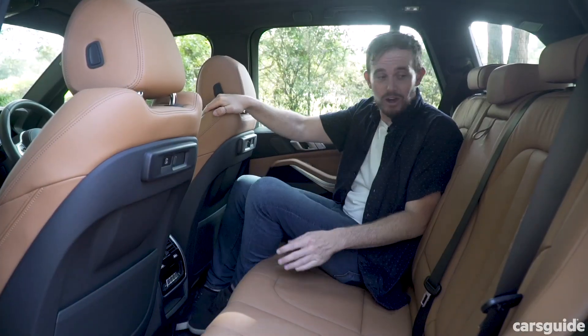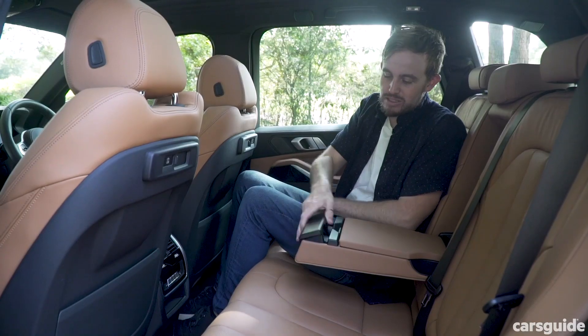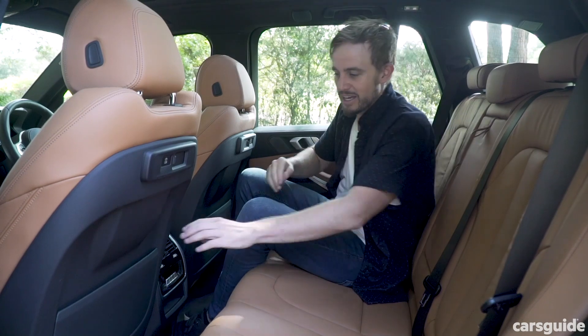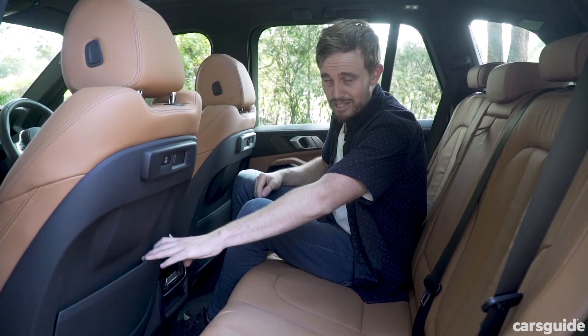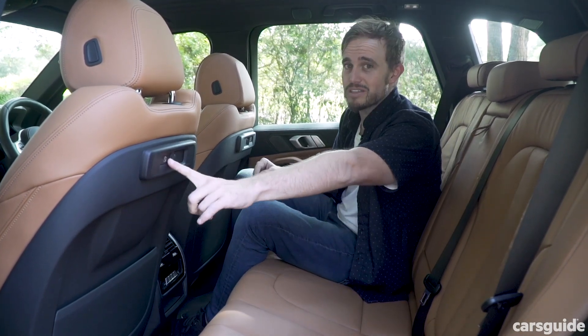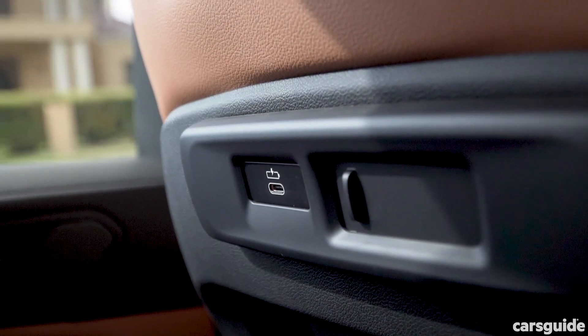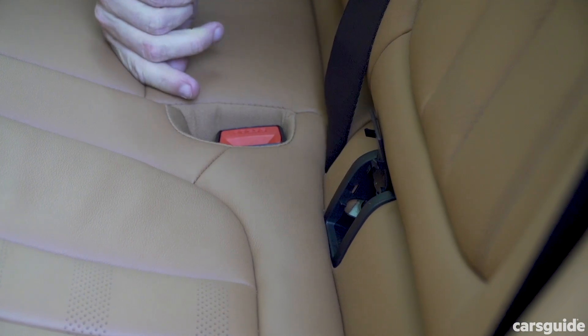BMW's thought of the things you might need as well. There's a flip-down armrest with cup holders, and there's also a set of map pockets — or iPad pockets as they might be known these days. Plus, you get fast-charging USB-C ports in the top of both back seats, which is nice. And of course, there are dual ISOFIX anchors on the outboard seats and three top tethers as well.